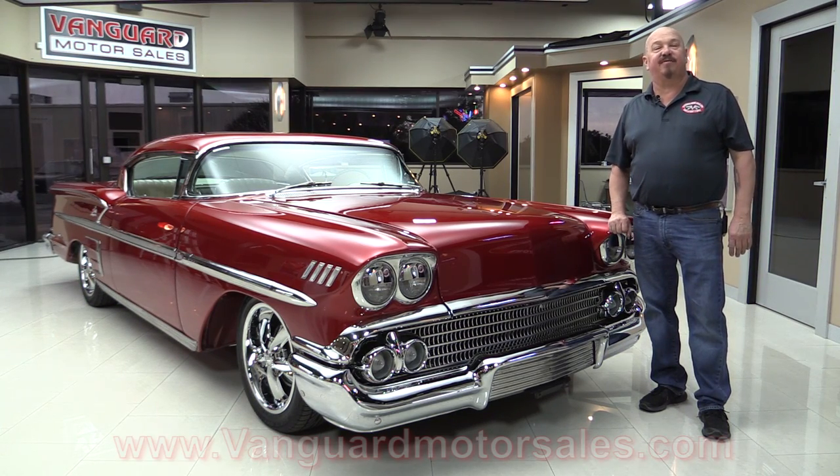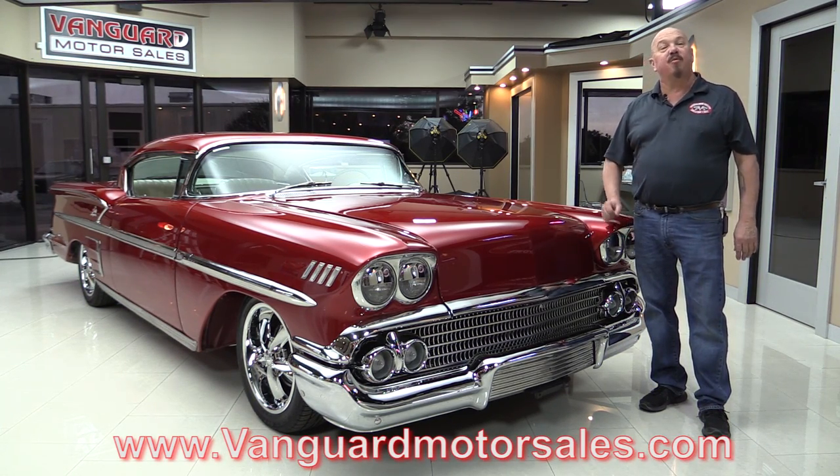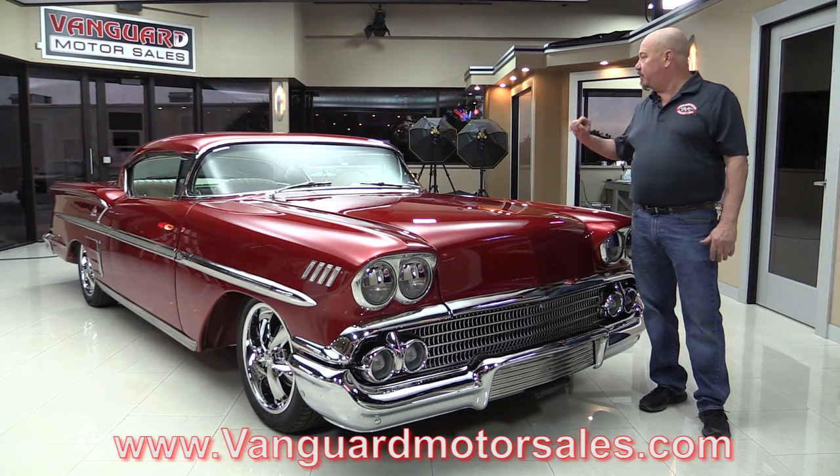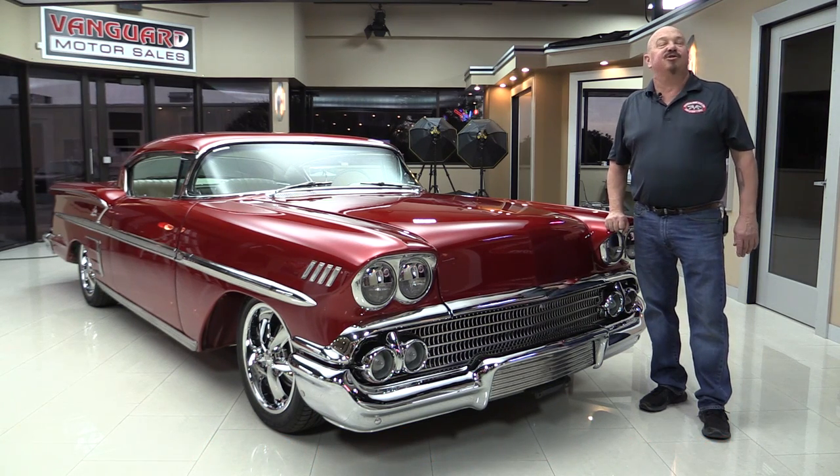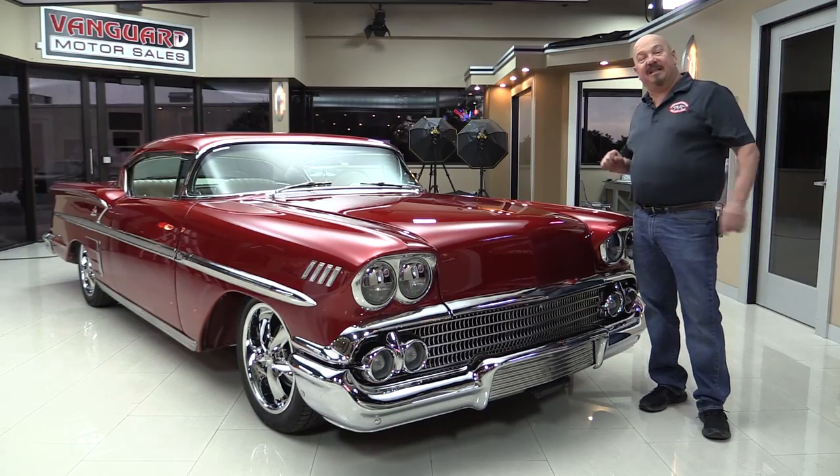Go to our website at VanguardMotorSales.com. We'll put it up on the left so you can see the bottom side. We're gonna take a look at the big block under the hood, the custom interior, and everything you need to see so you can make a great decision on your Impala investment. Come on up and let's take a look.